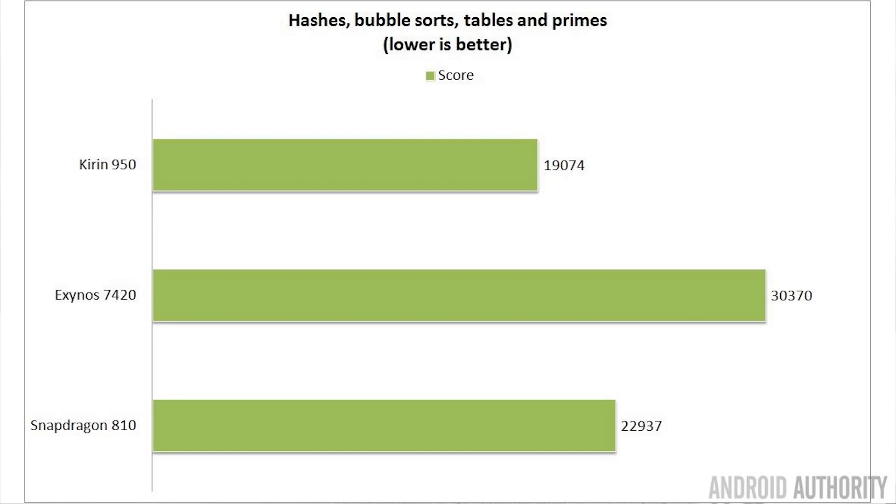For the hashes, bubble sorts and prime numbers test, the Kirin 950 scored 19,074 — really low compared to the Exynos 7 which scored 30,370 and the Snapdragon 810 which scored 22,937. So according to my benchmarks as well, the Cortex-A72 is an absolutely fantastic CPU core design.